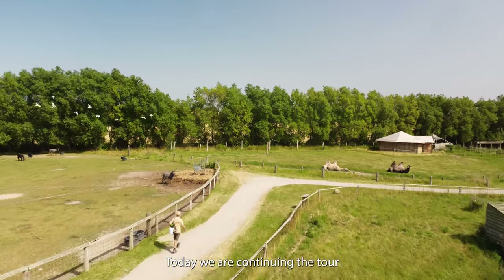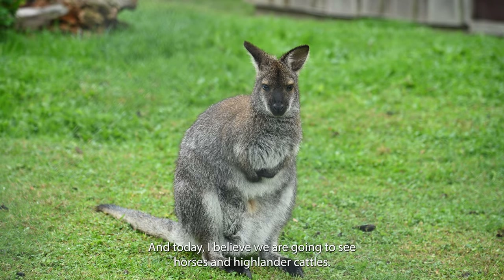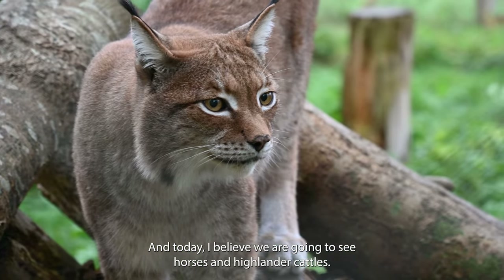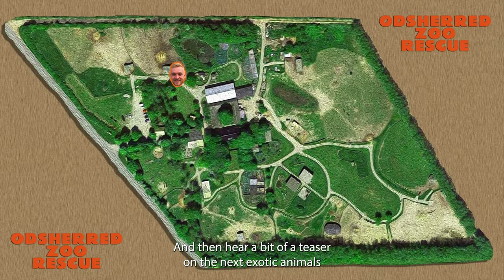Today we are continuing the tour of the first Zoo and Rescue Center for Exotic Animals in Denmark. Today we're going to see horses and Highlander cattle, and then hear a bit of a teaser on the next exotic animals we're seeing on the tour.